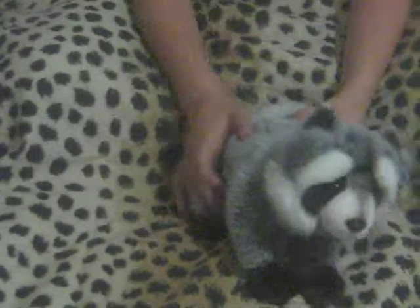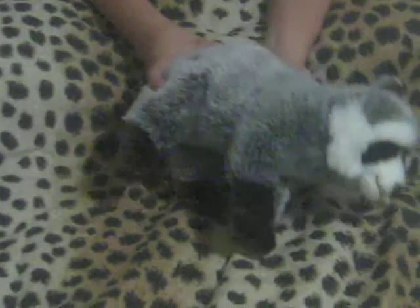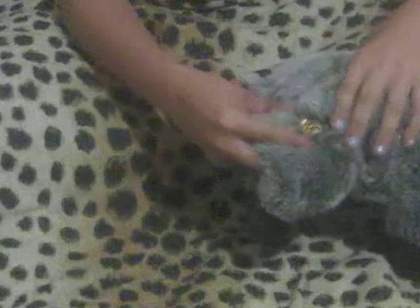My second one I got was the signature raccoon. He's really cute and his name is Rascal. Here's his W. And it's a boy.